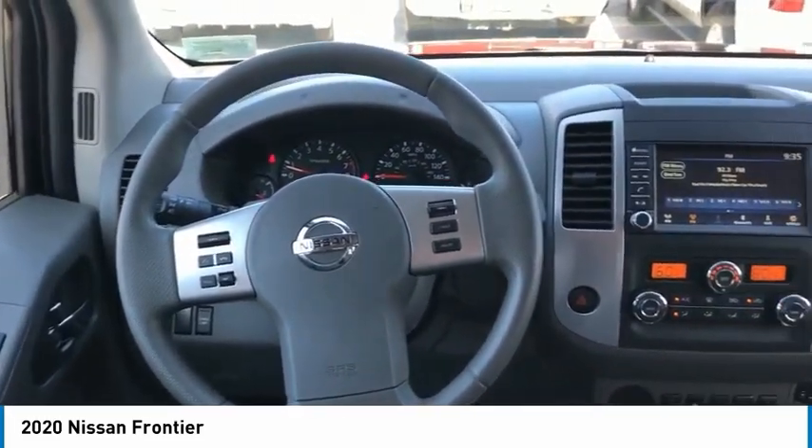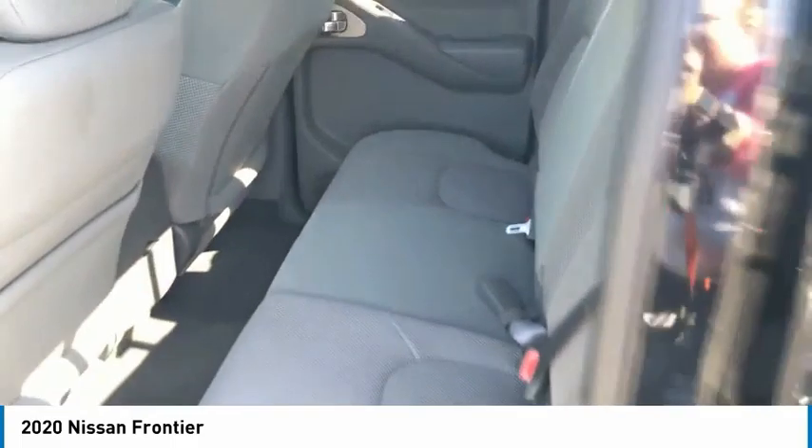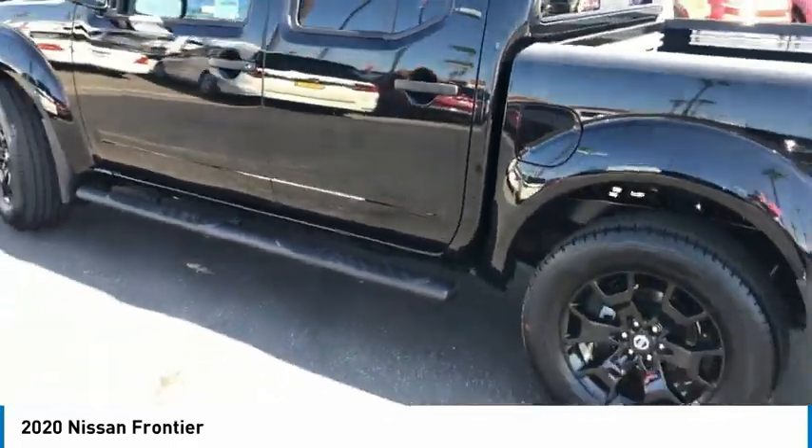Remote keyless entry, mirror memory, cruise control, child safety locks, power door locks, power windows, power steering.